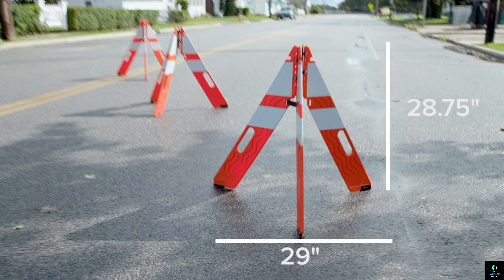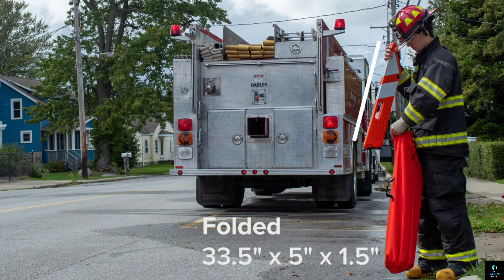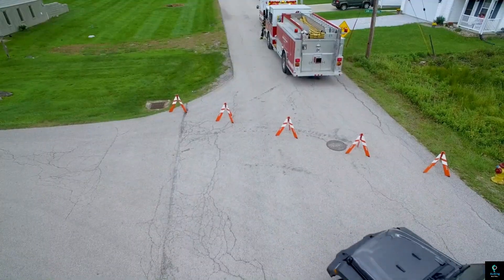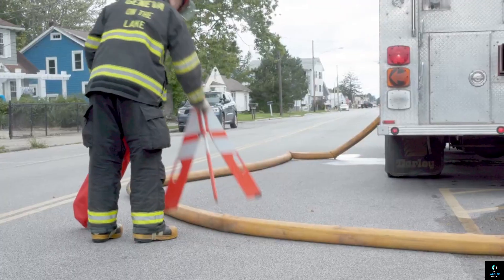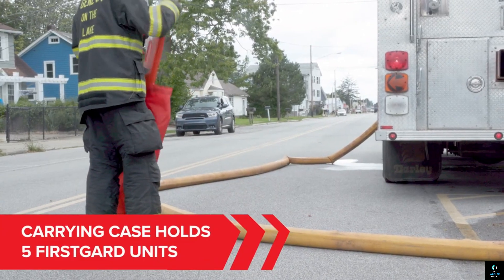Studies show they can be twice as reflective as standard cones. First Guard features a replaceable hinge, so even if damaged, repairs are quick and easy. First Guard's focus on portability, durability, and repairability makes it a top choice for all your traffic management needs.